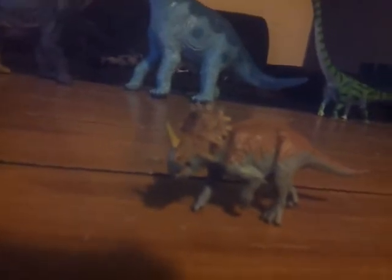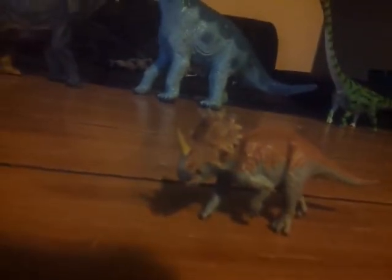It looks similar to a Triceratops but has a giant horn here. The frill is a bit different — it kind of almost represents a trike, but it's also relatively smaller as well.